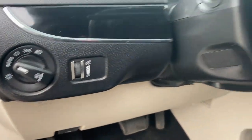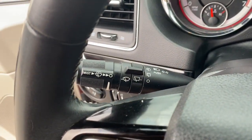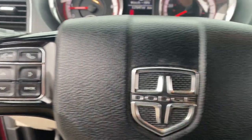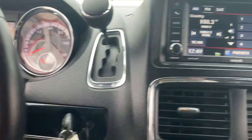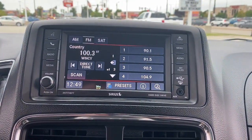The following are some of this vehicle's highlighted options: keyless entry, power lift gate, wood grain interior trim, V6 cylinder engine, backup camera, heated mirrors, rear AC, third row seat, multi-zone AC, and aluminum wheels.